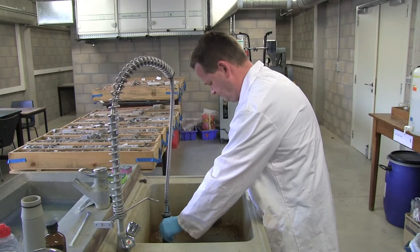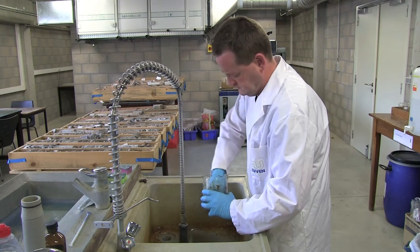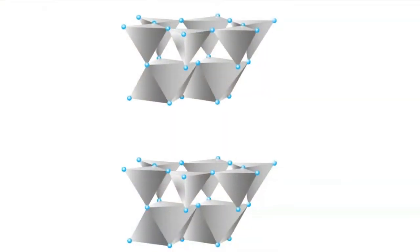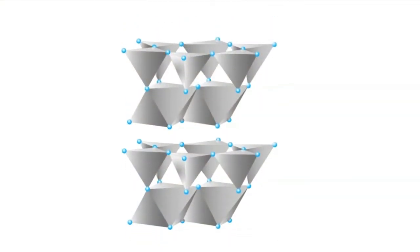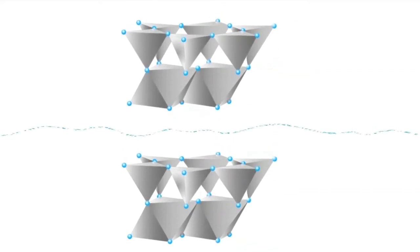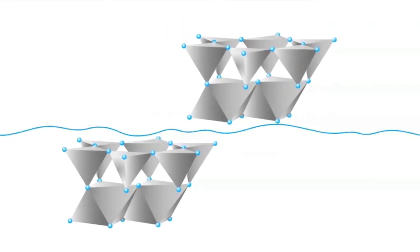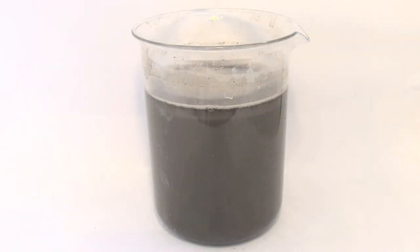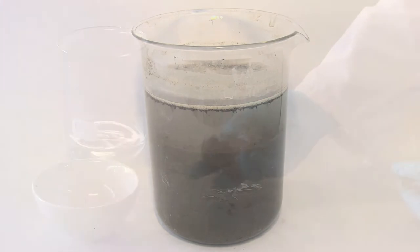Ceramics. But what exactly is a ceramic? Everyone knows mud. If you step in a puddle, mud sticks to your shoes and clothes. This is because minerals in the mud are small and look like tiny plates. They're called clays. Water attaches itself to clay plates and makes mud soft and sticky. Not all minerals in mud are clays — mud is a mixture of many different minerals. The more clay minerals present, the stickier the mud becomes.